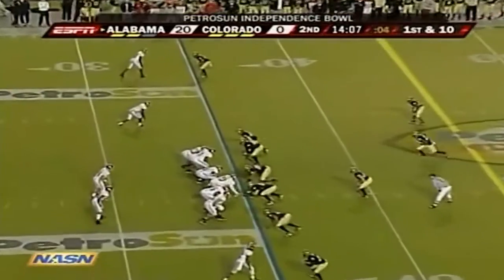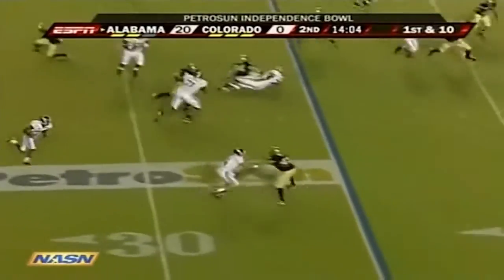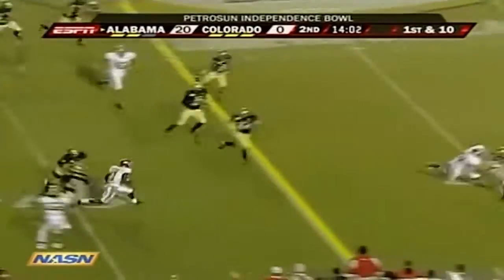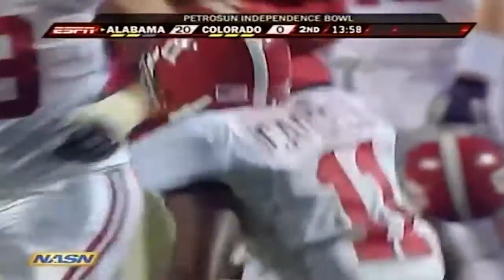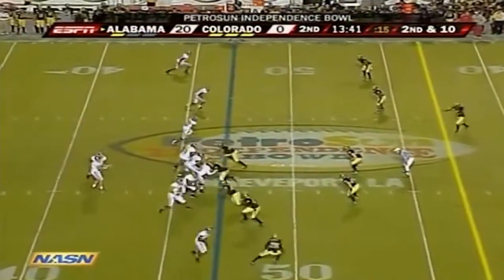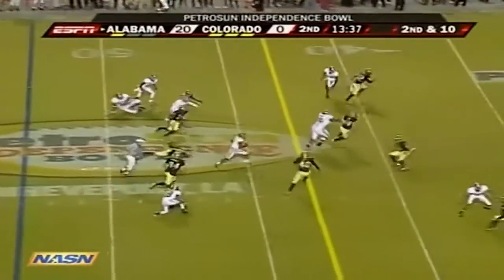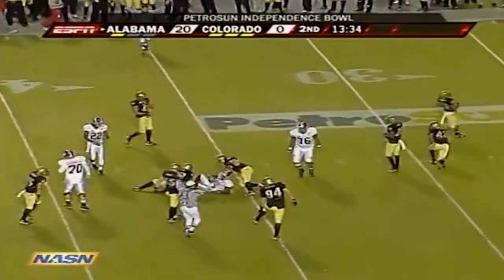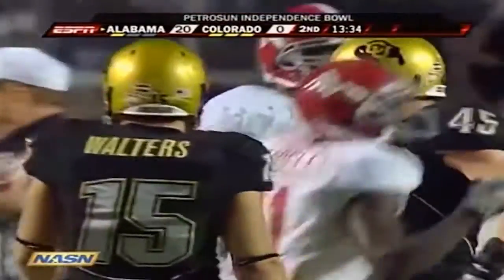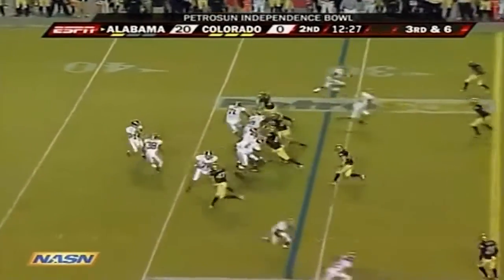Caddell once again — John Parker Wilson, the reincarnation of Joe Namath in the first quarter on the reverse. It's Caddell — they give it to him again, and why not? He has had the mightiest touch in this ball game for Alabama, being able to take advantage of turnovers. On the receiver screen, Caddell again has another first down, all the way down to the 36-yard line of Colorado.